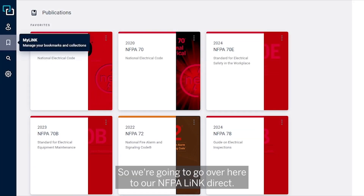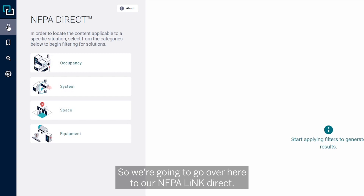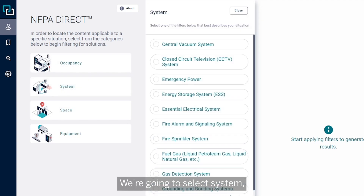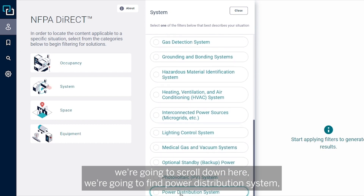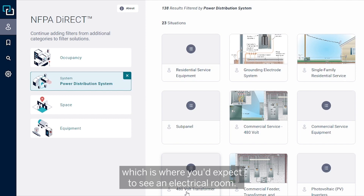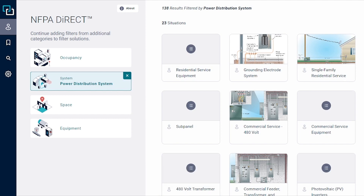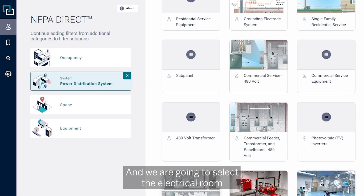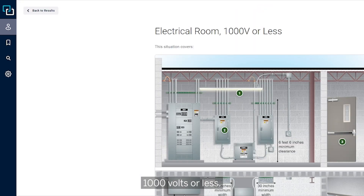We're going to go over here to our NFPA Link Direct. We're going to select System, scroll down, and find Power Distribution System, which is where you'd expect to see an electrical room. We are going to select the electrical room, 1000 volts or less.